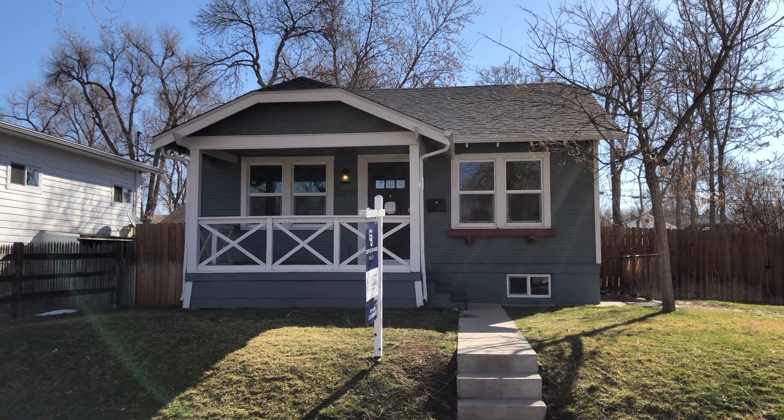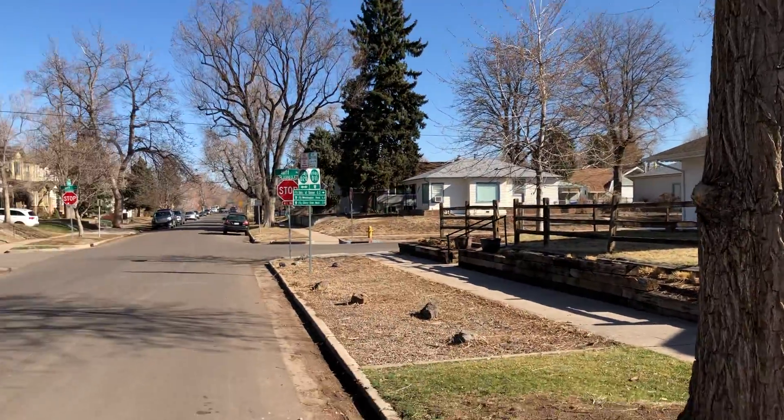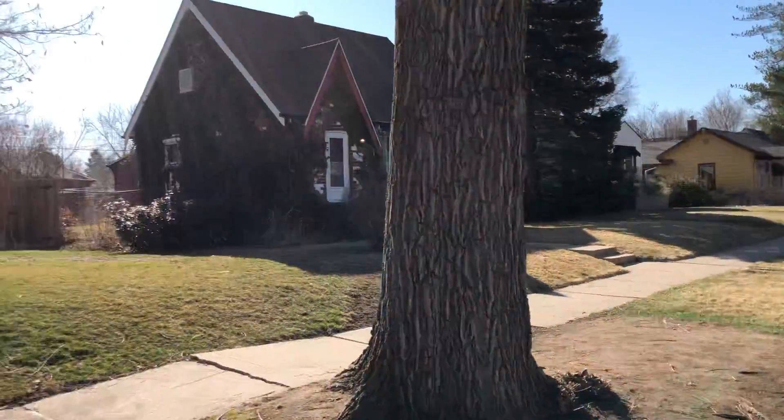Howdy, good morning. We are here at 2310 South Franklin in Englewood. Really nice quiet street here. It happens to be a beautiful morning.